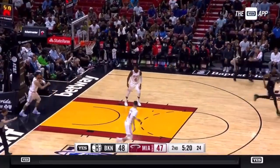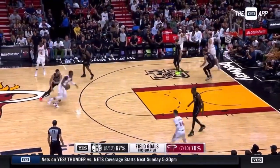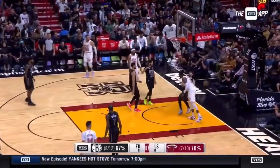Curry with an answer on the other end, from the floor against one of the top defenses in the NBA. Harris stood in there.